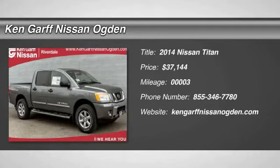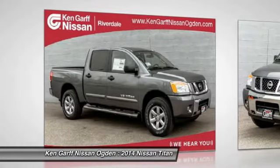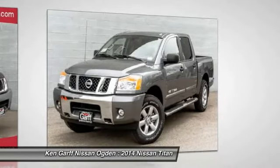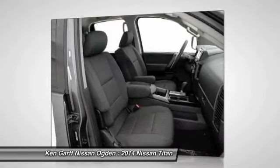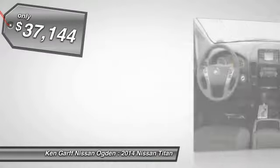The 2014 Titan houses the Endurance V8 engine, the largest standard truck engine in its class. The massive interior cabin boasts a fold-up rear bench seat and a flat loading floor. When it comes to power and comfort, the Titan can't be beat and is priced below $40,000.